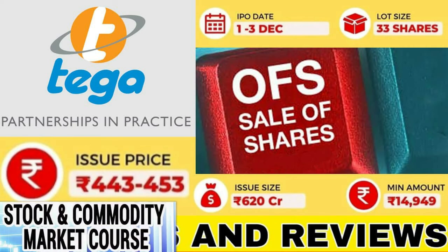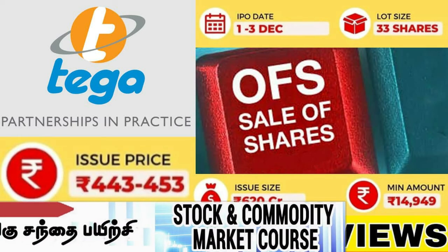Hey guys, welcome to Sahithi Academy. Today we will get an IPO list of industry companies.